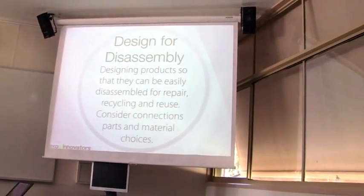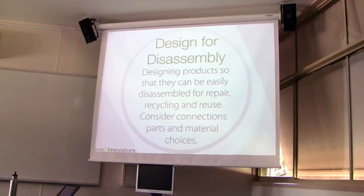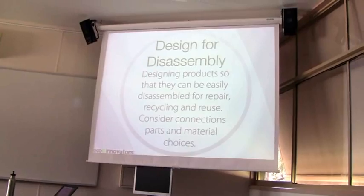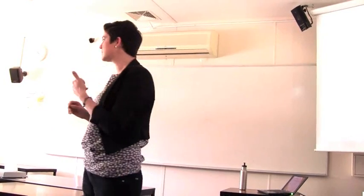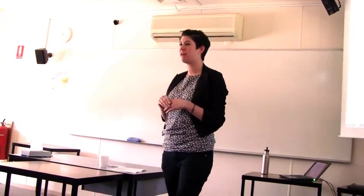Design for disassembly is kind of related to the recyclability one — you'll notice that a lot of these strategies you can use in isolation or in combination. The idea behind design for disassembly is that you've actively chosen assembly and disassembly methods that are easy to employ so that things will be recycled. So reducing glues, looking at different connection methods that mean things can be easily pulled apart — all of these things allow for a quicker and easier disassembly, which increases the likelihood of materials being reused or recycled at the end of life.